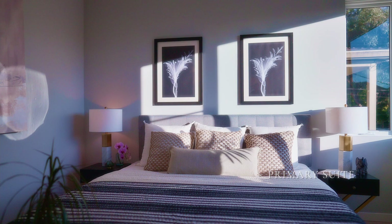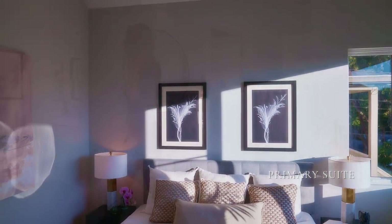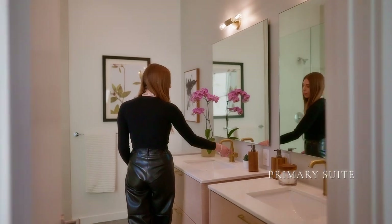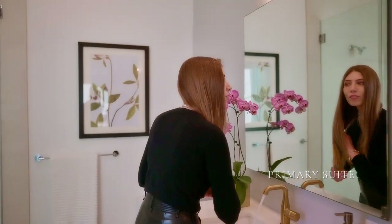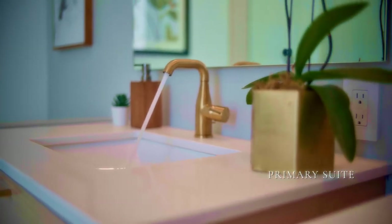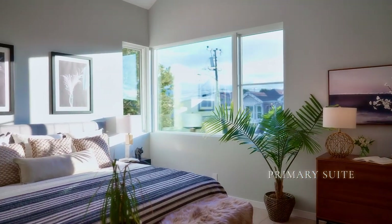The primary suite is at the end of the hall, and it's really elegant. With its pitched ceiling and broad swath of west-facing windows, the enormous walk-in closet is surpassed by the panache of the en-suite bath, with its spa-like accommodations. This is a place you'll want to spend time in.